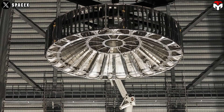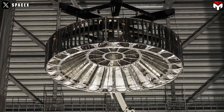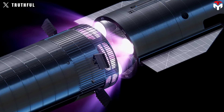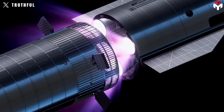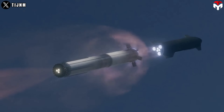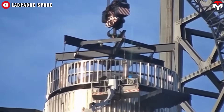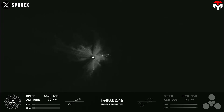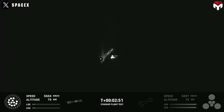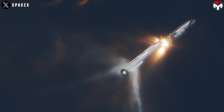To make it work, SpaceX created a specialized hot staging ring between the booster and spacecraft. This ring has multiple vents that allow built-up heat and pressure to escape safely, solving the issue that plagued the first flight. They also added new vents and thick heat shields to protect the booster from exhaust during ignition. The second Starship test flight proved the system's effectiveness — the vehicle handled separation without a hitch, a major milestone for future missions.